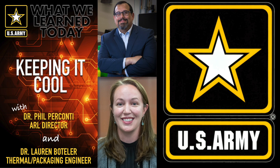Thanks for joining us for ARL, What We Learned Today. In upcoming episodes, we'll continue the discussion about the disruptive research that will fundamentally change the Army of the future and make American soldiers stronger and safer. Please consider liking and subscribing. As always, science is a journey of discovery, and we're glad you're along for the ride. For the Army Research Lab, I'm Dr. Phil Perconti. Thank you.